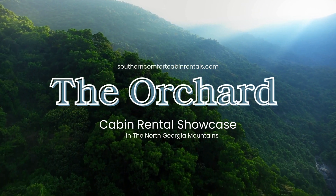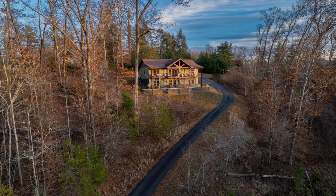Hey there, fellow travelers. Let's explore The Orchard, a breathtaking cabin rental nestled in the North Georgia mountains.